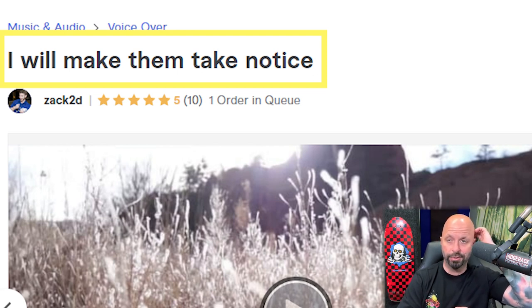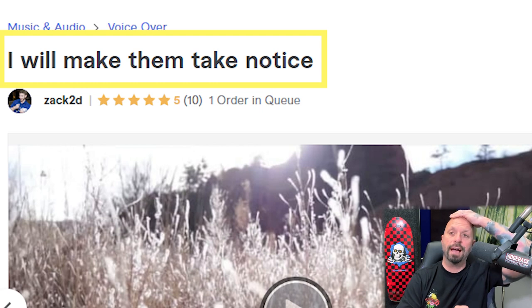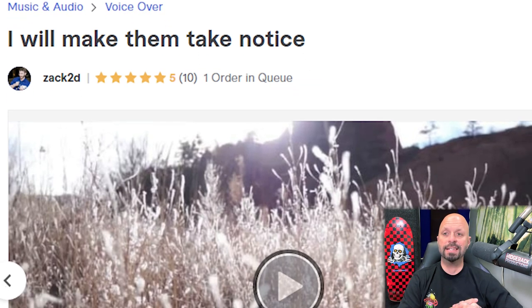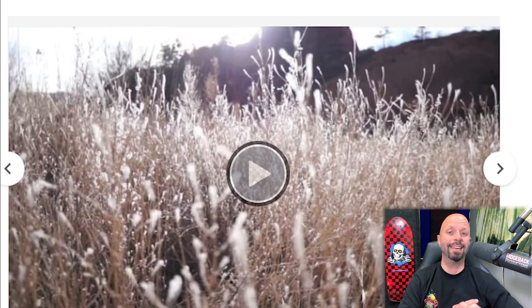The title is really, really important. You're going to drive more traffic with a better title that tells what you do, specifically for keywords. If someone's searching for a voiceover artist, this seller is not going to show up.